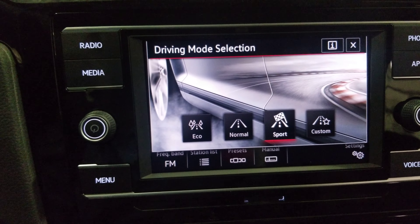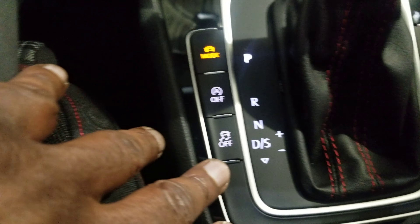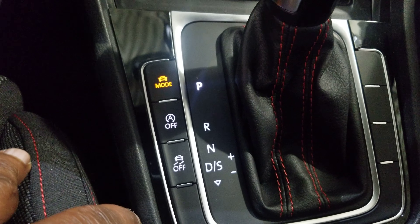Mode buttons right there — you still have eco, normal, sport, and custom. Auto start-stop shut off right there, and traction control shut off right there. Still have the red stitching, the DSG transmission, and that little trap door closes.